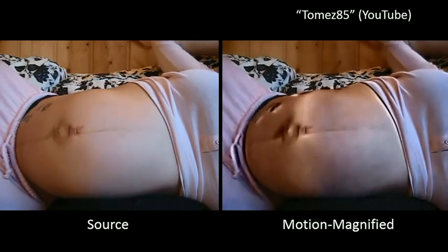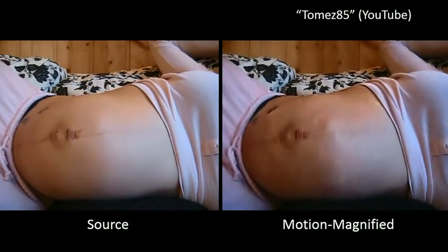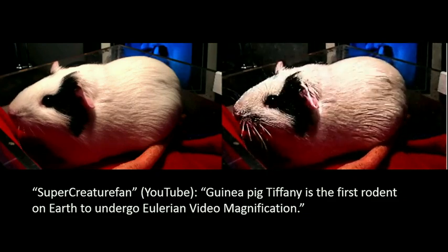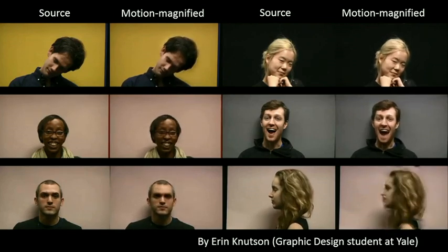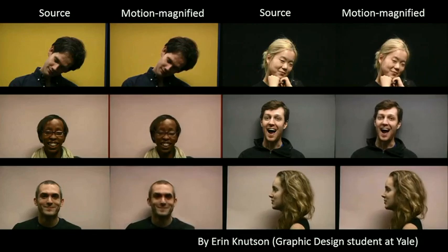This video was made by a YouTube user called Tomes85 — I don't know who that user is, but he or she used our code to magnify small belly movements during pregnancy. It's kind of creepy. People have used it to magnify pulsing veins in their hands. And it's not real science unless you use guinea pigs — apparently this guinea pig is called Tiffany, and this YouTube user claims it is the first rodent on Earth that was motion magnified. This video was sent to me by a design student at Yale who wanted to see if there's any difference in the way her classmates move — she made them all stand still and then magnified their motions. It's like seeing still pictures come to life. The nice thing is that we had nothing to do with those examples — we just provided a new tool, a new way to look at the world, and people found interesting, creative ways of using it.